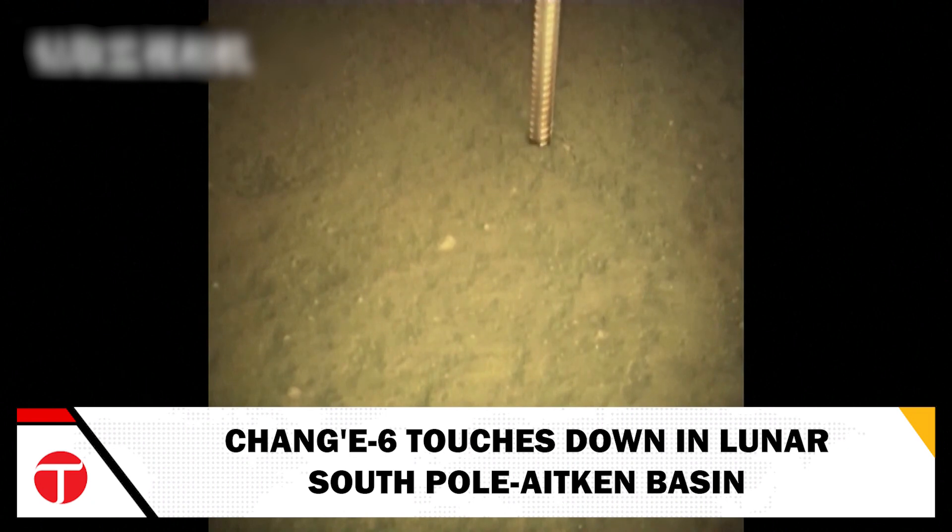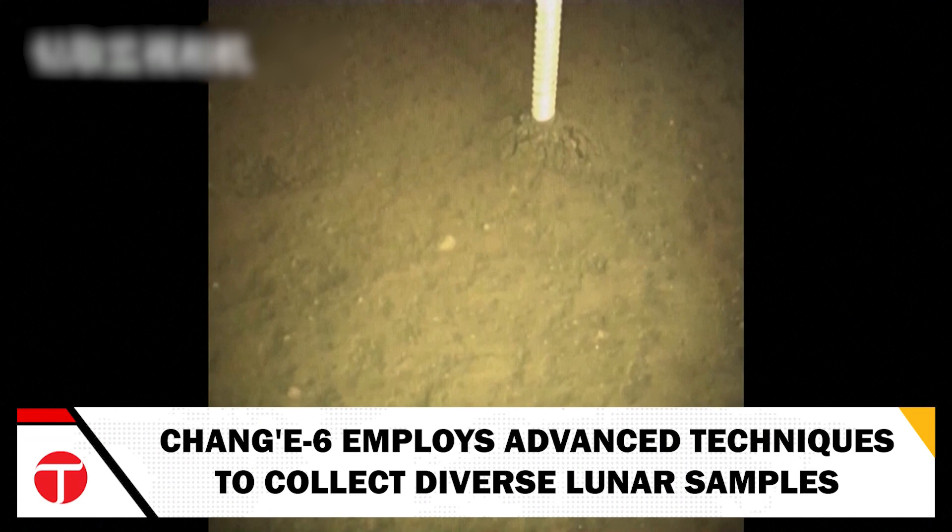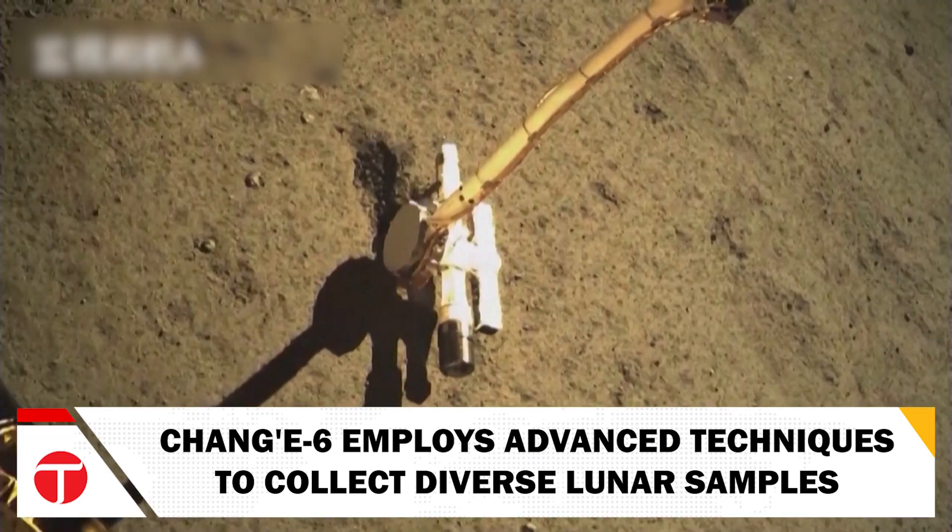At exactly 7:38 Beijing time, the ascender took off and swiftly entered a pre-set orbit around the Moon, a maneuver completed in just six minutes. The China National Space Administration detailed how the mission employed advanced techniques for collecting Moon samples, using both a drill for subsurface samples and a robotic arm for surface material. The Chang'e 6 managed to gather diverse specimens from different lunar sites.